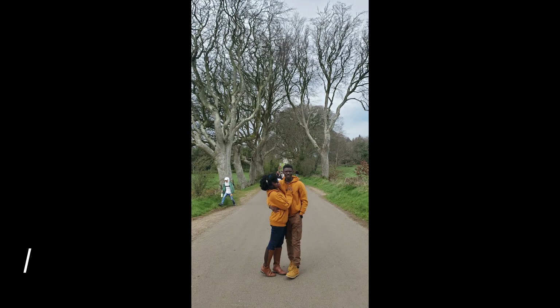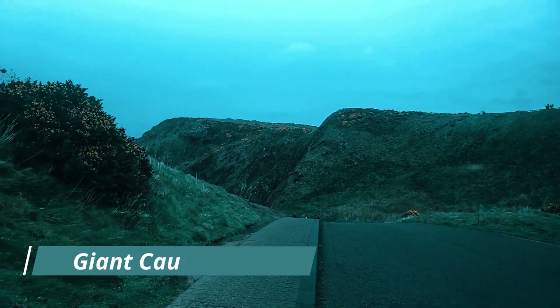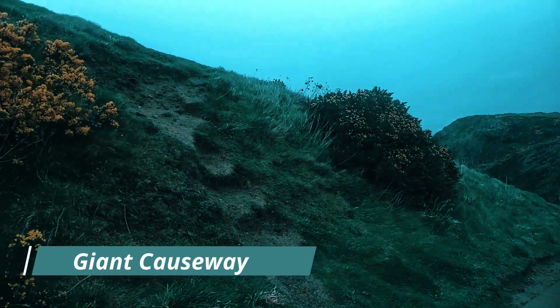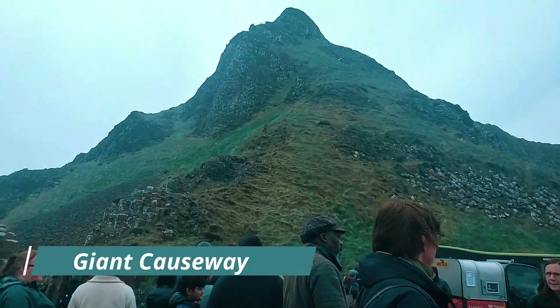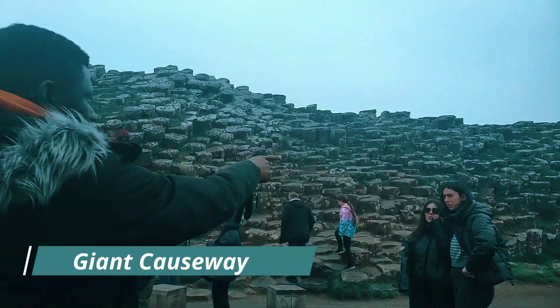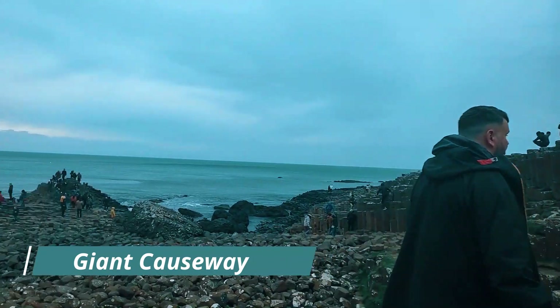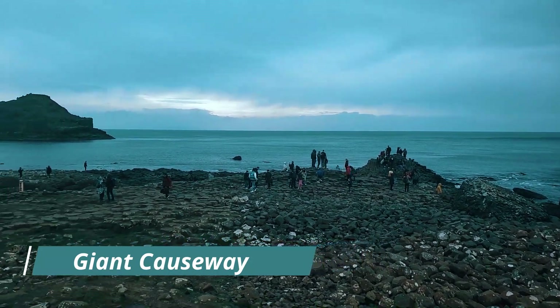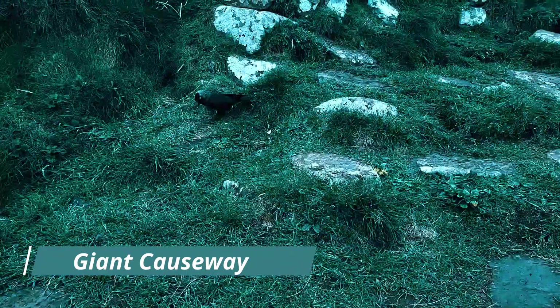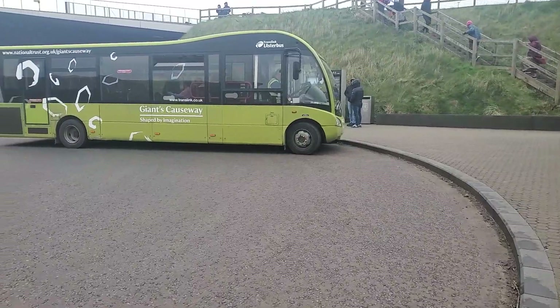Lastly, we visited the Giant's Causeway, which is a very nice location — a UNESCO World Heritage Site with a spectacular view of nature and rock. The location dates back to a volcanic age, almost 60 million years ago. It was wonderful seeing all the beautiful views. We took lots of pictures and very beautiful videos there as well.